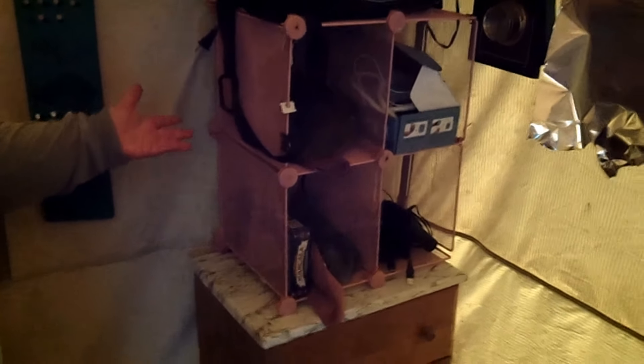These cabinets — this one and the other one — were free, found on the side of the road. This dresser was also found on the side of the road.